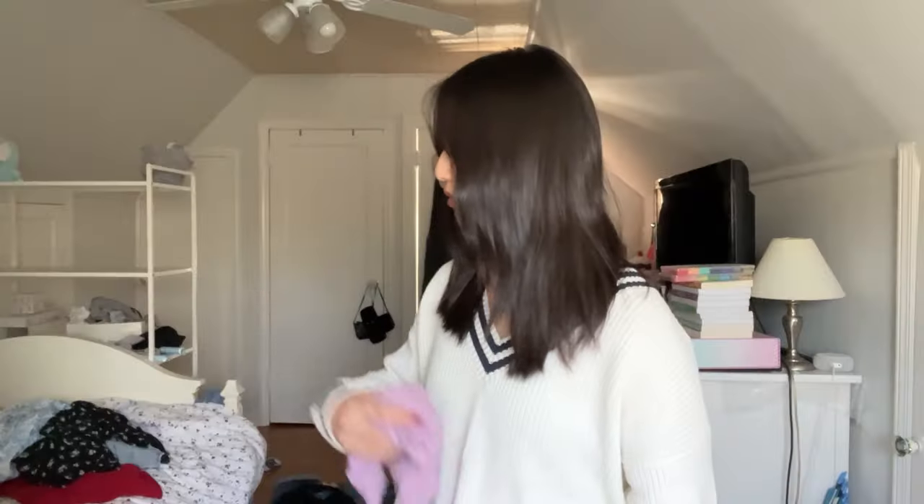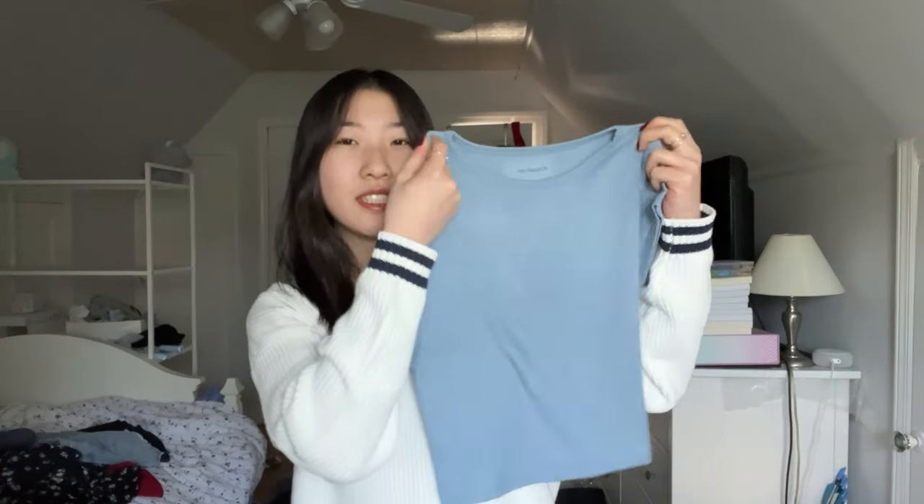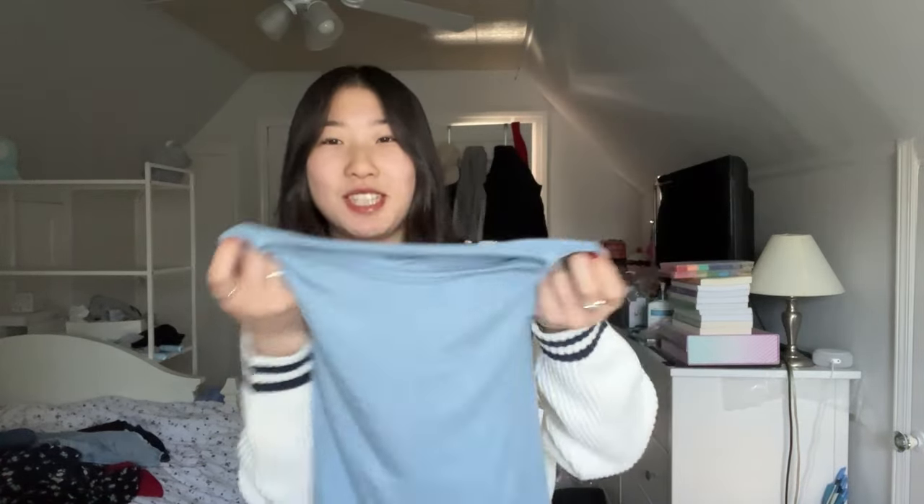I got some plain basic t-shirts and these first few are from PacSun. This first one is a turquoise greenish-blue — it's not that cropped, it's a good length, plain and comfy. Then I got it in two more colors: there's this purplish-pink one, same thing, the material is really soft and comfortable. And then there's this light blue — I'm not sure how I feel about this color, because light blue is my favorite color but I don't know if it looks good on me.